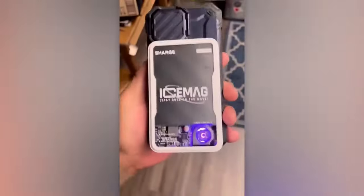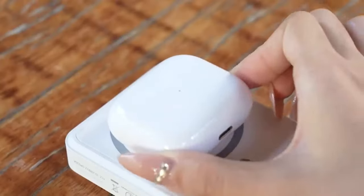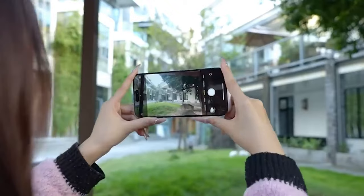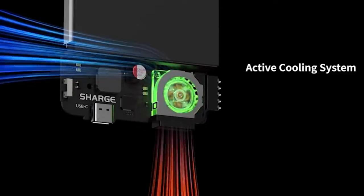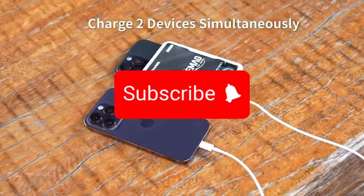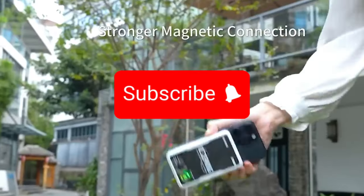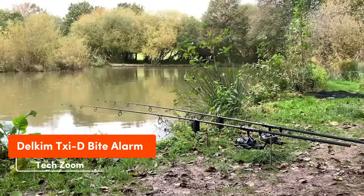Designers at Charge might have just reinvented power banks. The Ice Mag model connects to the phone with a magnet, offering wire-free charging. This power bank is designed for 10,000 milliampere-hours and transmits energy at up to 20 watts. But here's the kicker: Ice Mag also cools the phone — a system of microscopic fans prevents overheating and ensures the device runs smoothly. The price for this cool power bank is just $60.